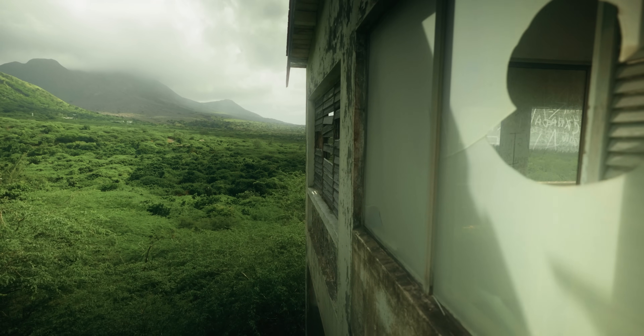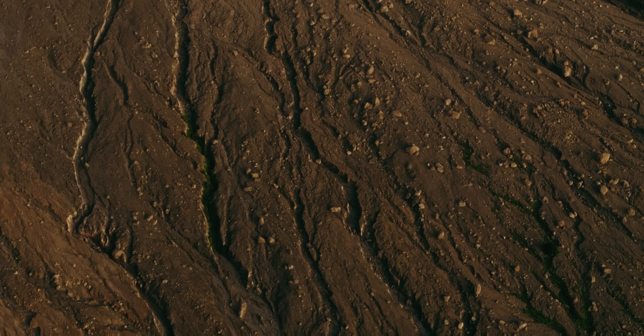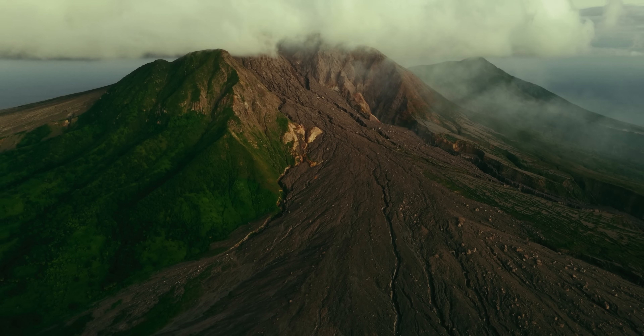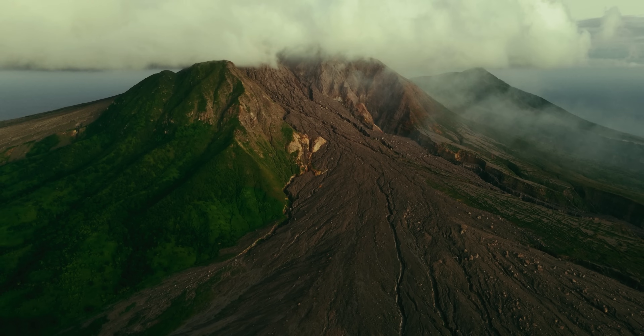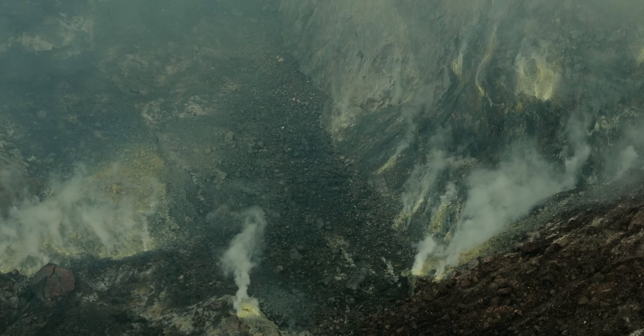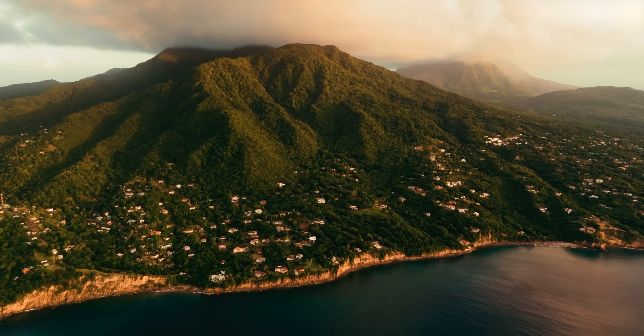This volcano erupted 28 years ago, burying much of the island in debris and displacing two-thirds of its population. But there is so much more to this island's story. Following the eruption, it's produced groundbreaking developments in the study of volcanoes and the management of their eruptions. It's a place with beautiful beaches,